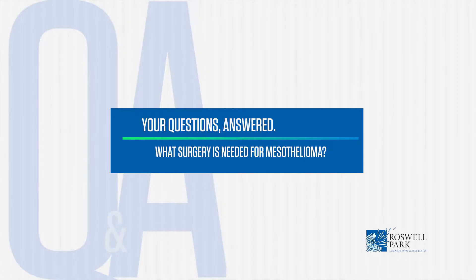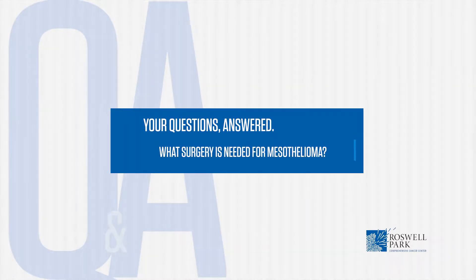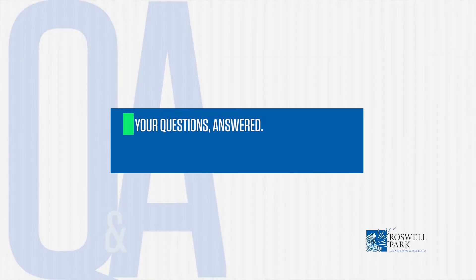The treatment of mesothelioma is fairly complex and requires a coordinated effort by the medical oncologist, radiation oncologist, and the surgeon acting together.